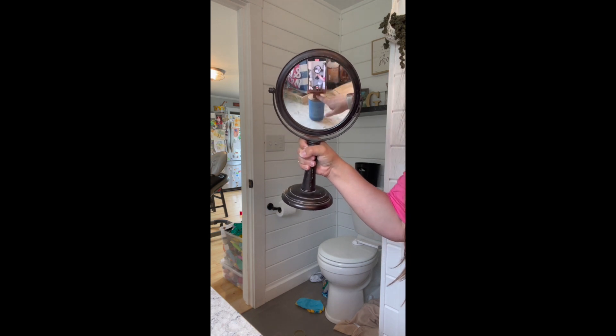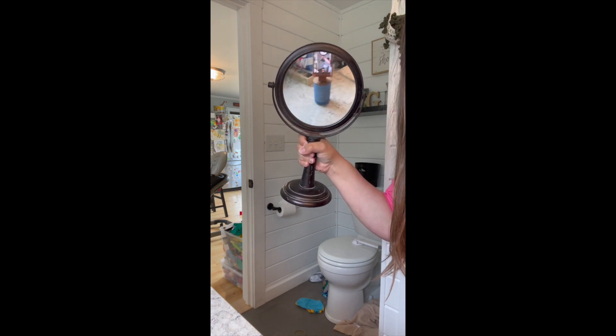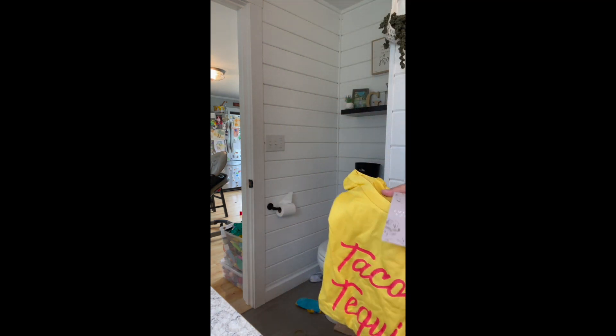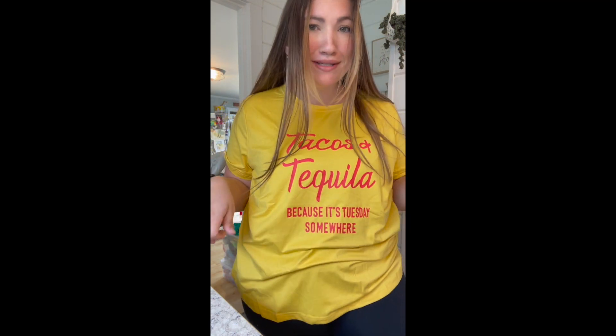This one is from Emery Rose and it has a funky tag. It just says 'Tacos and Tequila because it's Tuesday Somewhere' — hashtag basic, hashtag mom's club, blah blah blah. I like the yellow; I thought it was fun. That makes me want to drink a tequila.